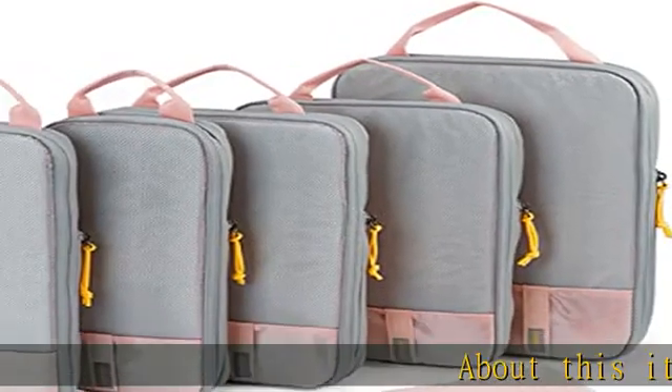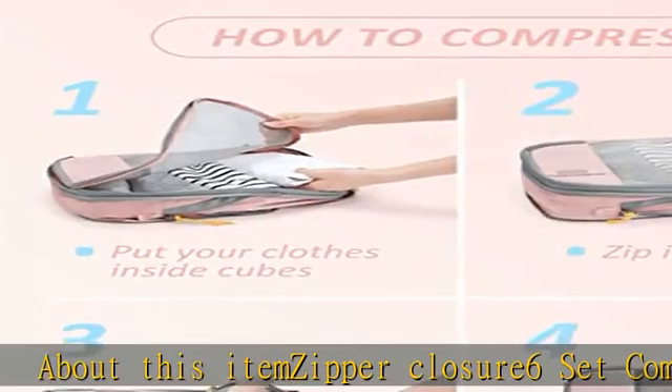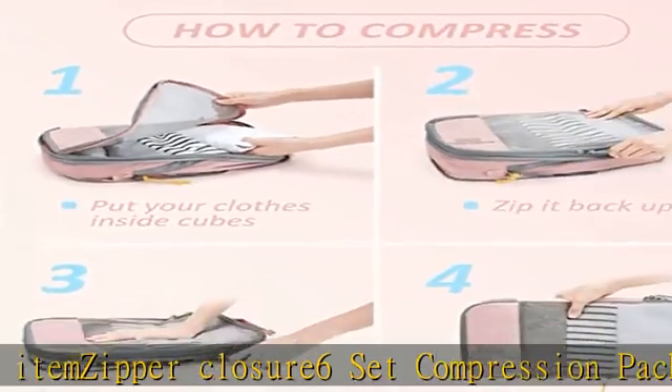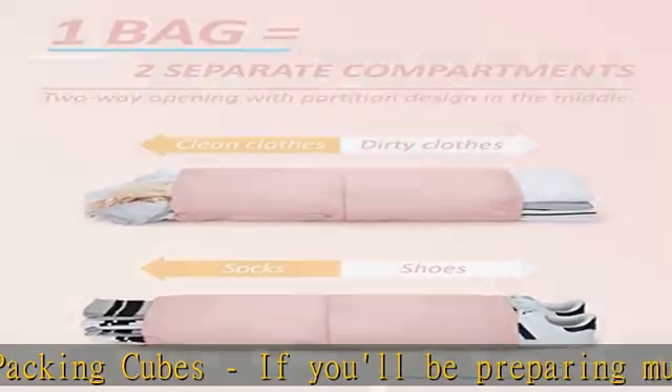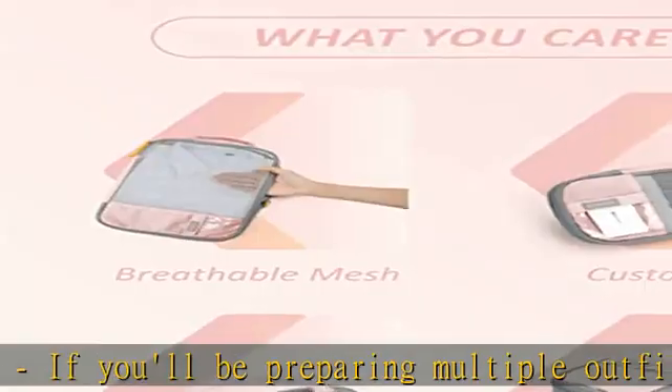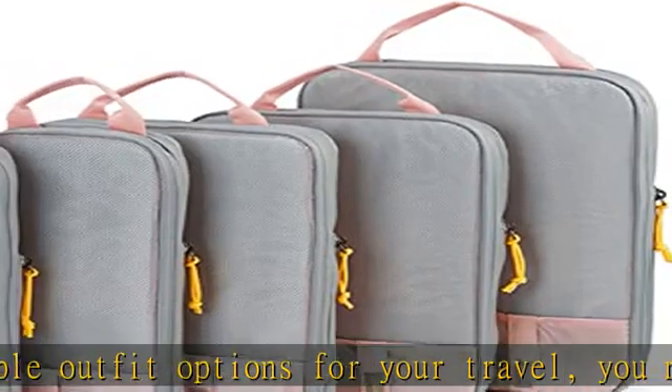6 Set Compression Packing Cubes with zipper closure. If you'll be preparing multiple outfit options for your travel, you no longer have to sacrifice style for luggage space with BagSmart Packing Cubes. Large for jackets, sweaters, and trousers; medium for shirts and blouses; small for underwear.